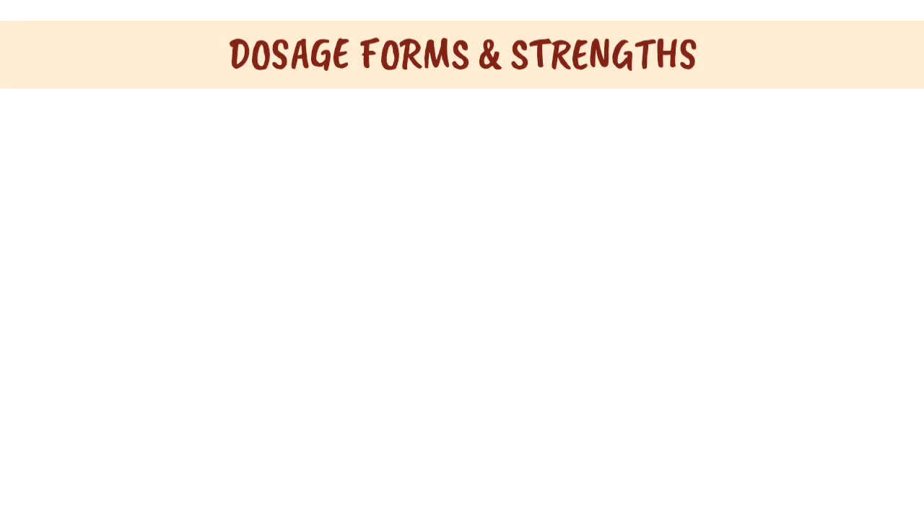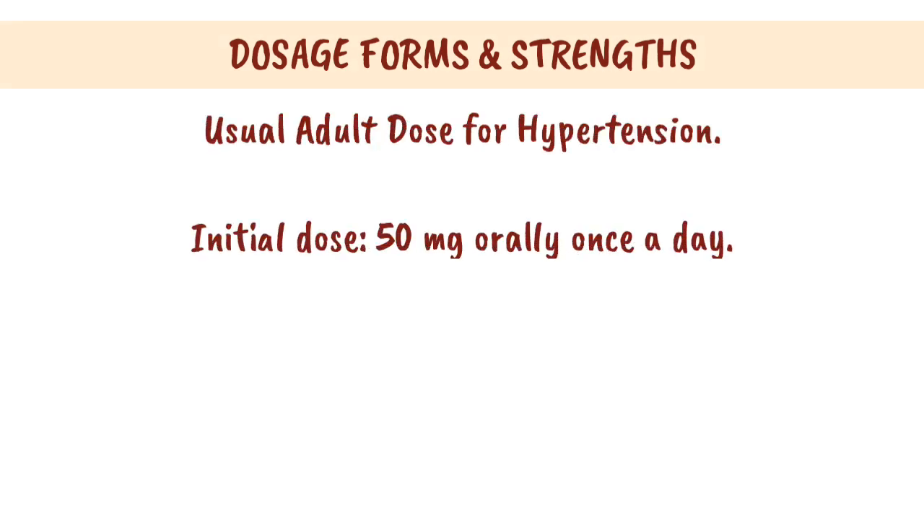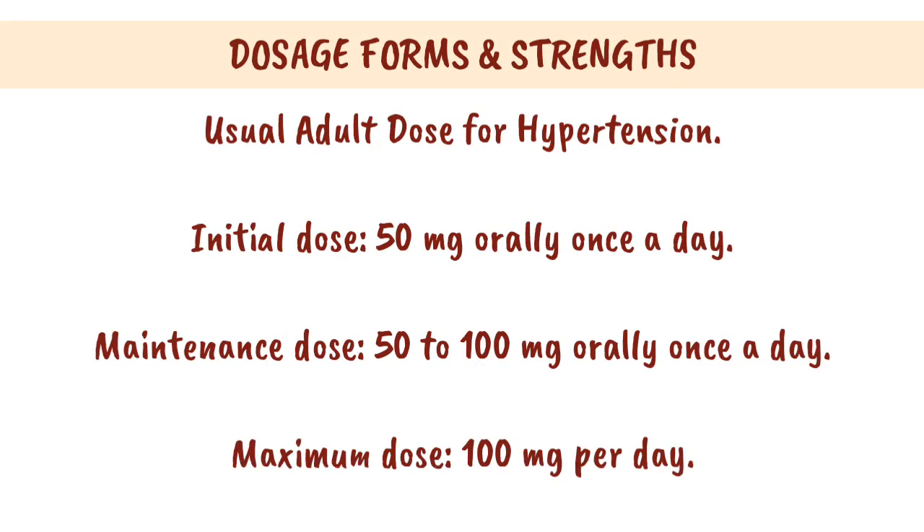Dosage forms and strengths. Usual adult dose for hypertension: Initial dose, 50 mg orally once a day. Maintenance dose, 50–100 mg orally once a day. Maximum dose, 100 mg per day.